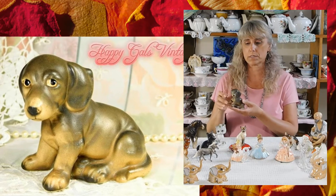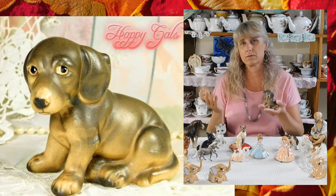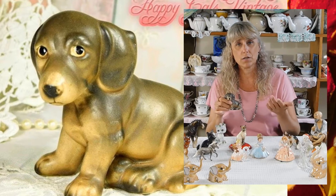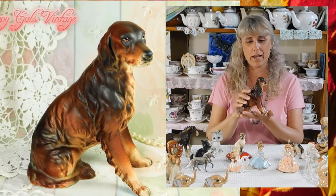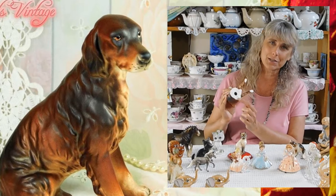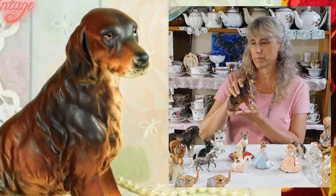Other really highly collectible vintage figurines include Lefton, which is especially known for their animal figurines. This is a little Lefton doggy I have in my shop right now — I've had a lot of Lefton animals and they sell very quickly because they are very collectible. If they still have their Lefton sticker on the bottom, it makes them even more collectible. This Irish Setter dog that I have in the Happy Gals Vintage shop is by Arnart — another collectible vintage figurine name. He still has his sticker and has so much character and detail. No damage on him.